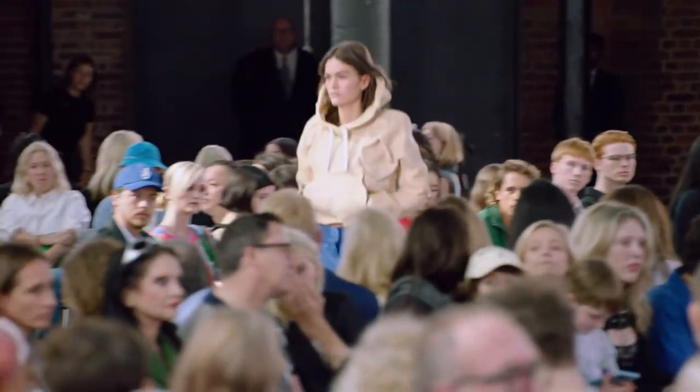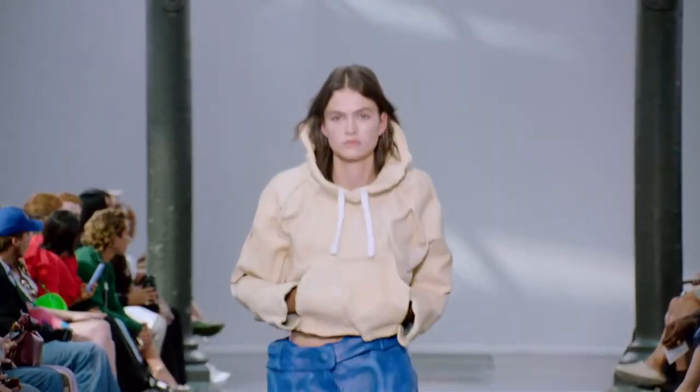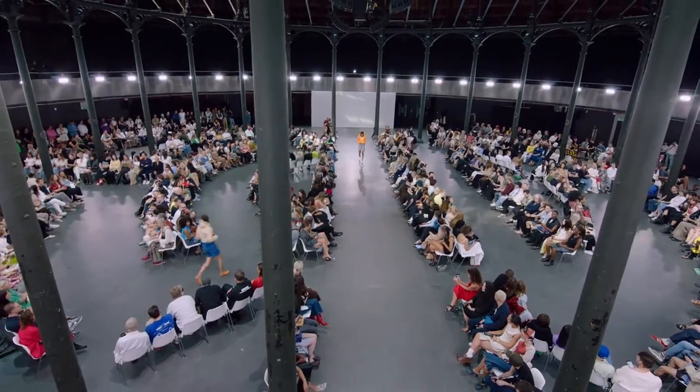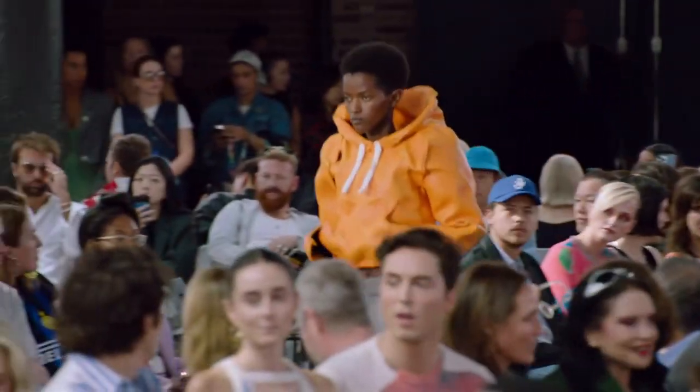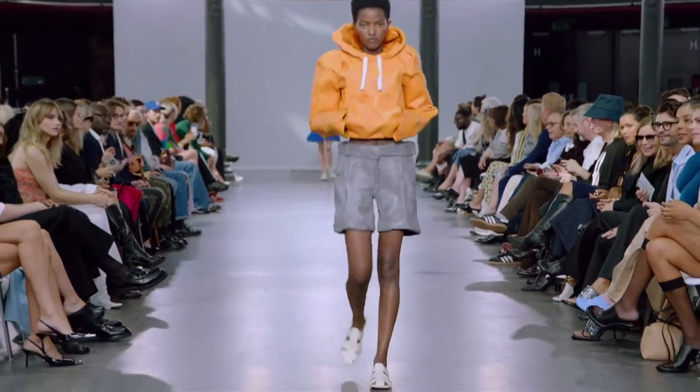In the next few looks, we see a couple more of the clay-molded outfits, this time in a tan-colored hoodie with blue shorts, and then in an orange-colored hoodie with dark gray shorts. These clay-molded outfits, I must admit, look incredible.